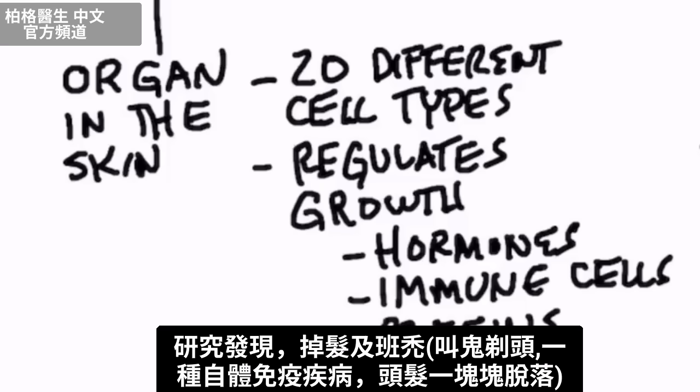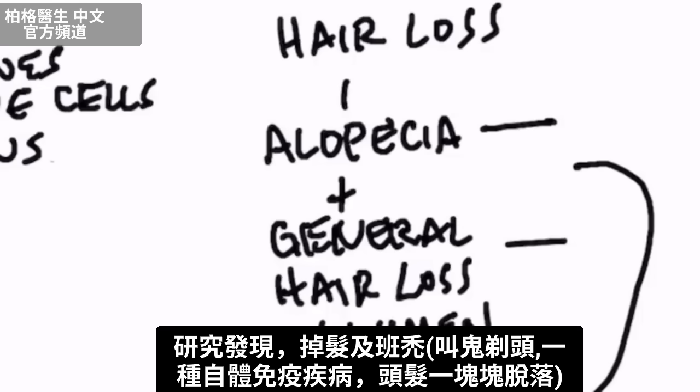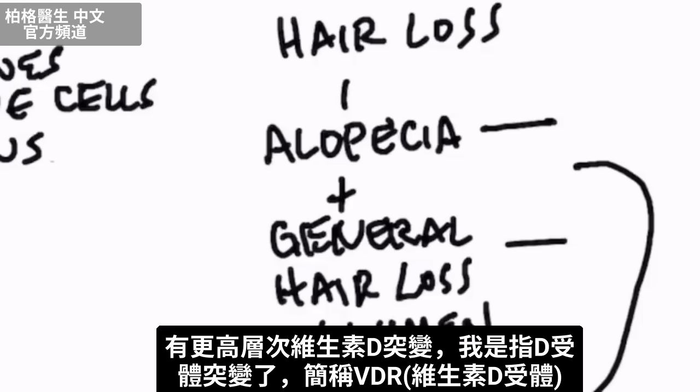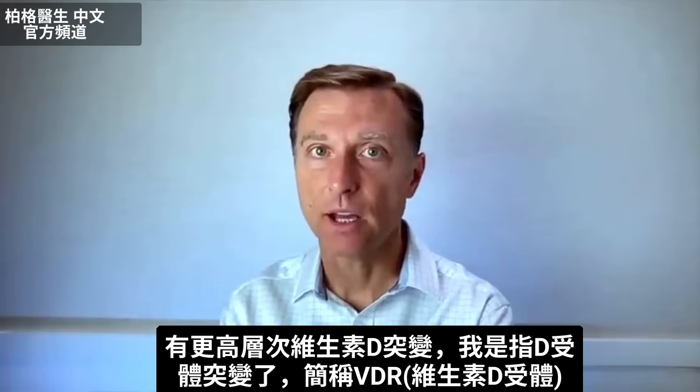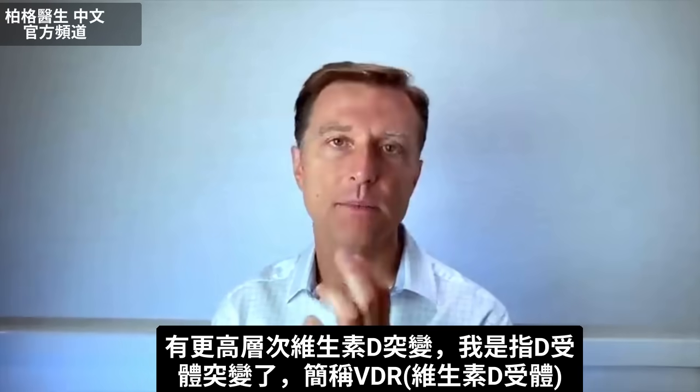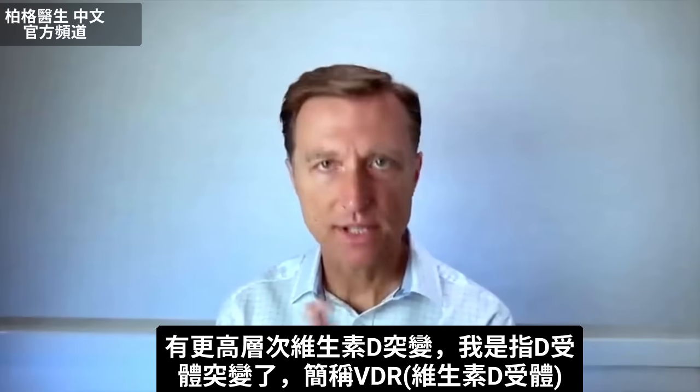What they found with people that have hair loss — and a type of hair loss called alopecia, which is an autoimmune condition where you have patches of hair falling out — there's been a higher level of mutations with vitamin D. I'm talking about the receptor for vitamin D, called the VDR, the vitamin D receptor.